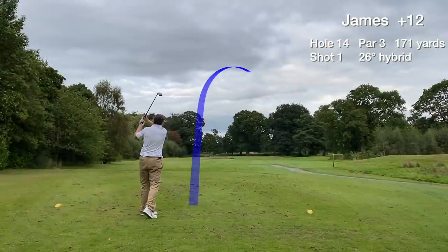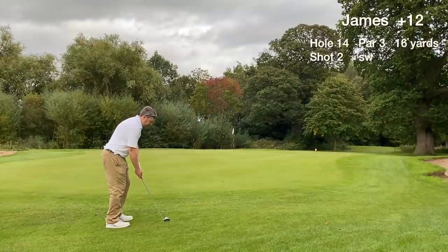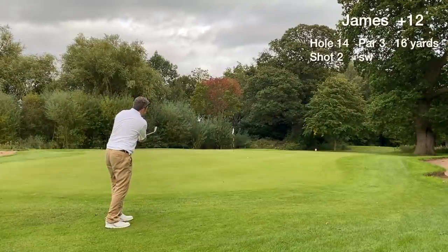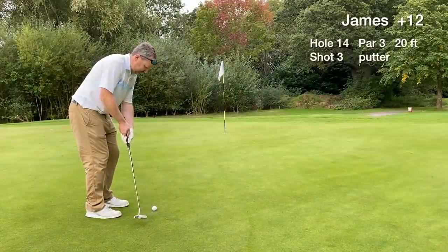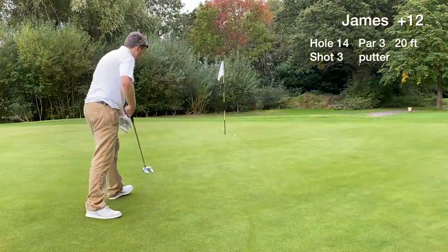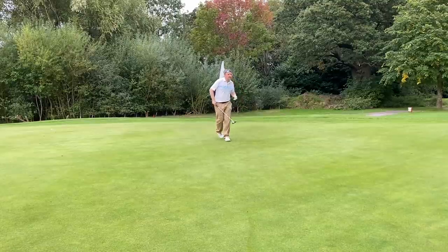Hole 14 is a par 3, around 170 yards. We miss the green on the good side — to the right. We chip one on and are left with a 20-footer for par. Reasonable pace and effort but we card a bogey on hole 14.